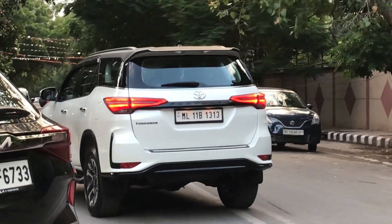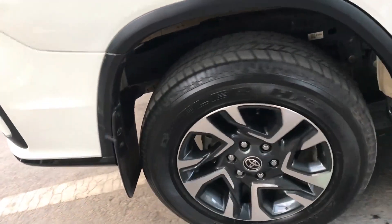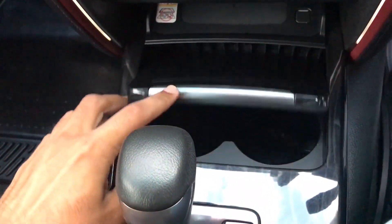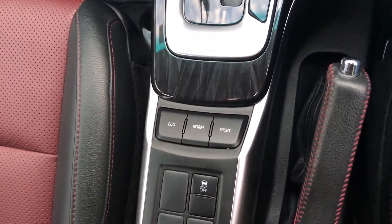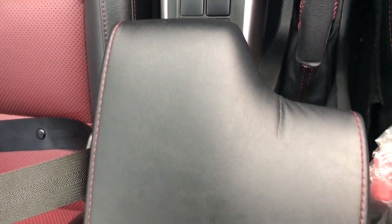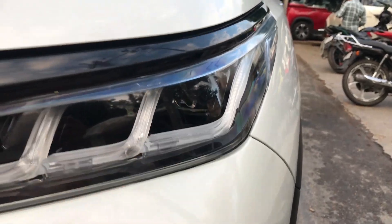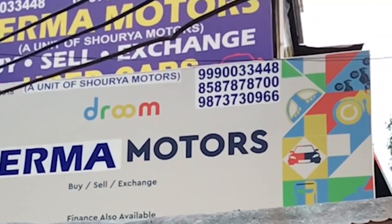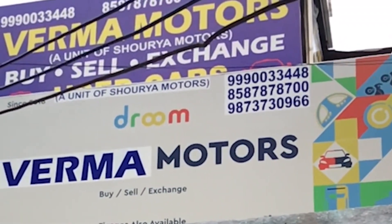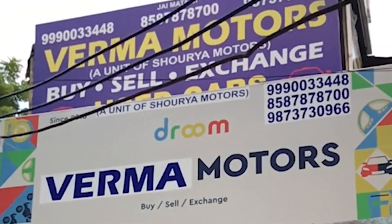This model is available at Verma Motors at a price of 46,50,000 but it will be negotiable — if you contact them or use the details I'll put in the description, you can negotiate the price. In every segment you will get a car available.